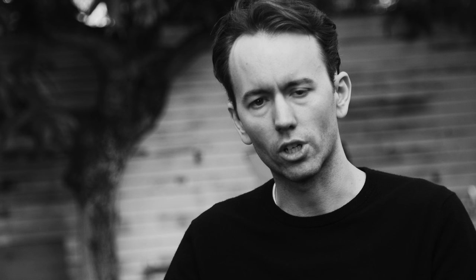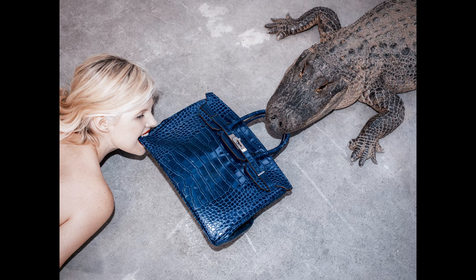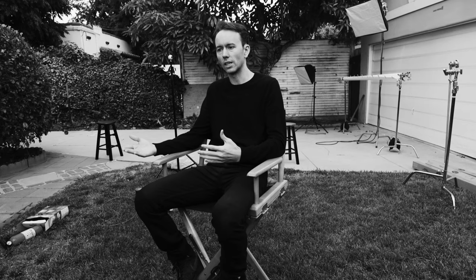This is a shoot that I've been wanting to do for a long time. When I did the Birkin — when we set the Birkin on fire — and when we did the Indulgence series where we had the gator kind of eating the Birkin, this was always something that I wanted to have in that series, and the truth is that it's taken me this long to actually be able to find the right trunk.